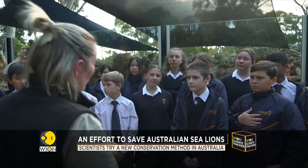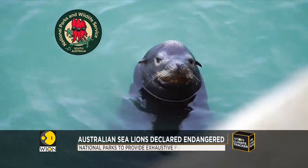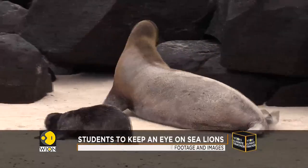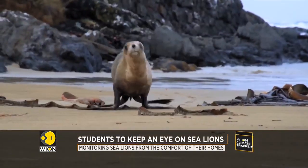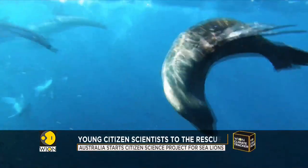These young scientists can monitor these colonies from the comfort of their bedrooms, thanks to a new website, the Sea Lion Spotter. The daily work of this next generation of scientists will include discerning the gender of the sea lions, observing patterns, and essentially sea lion watching.